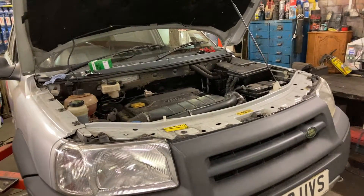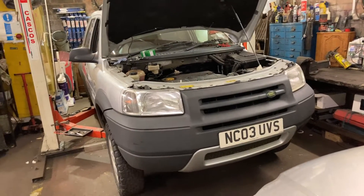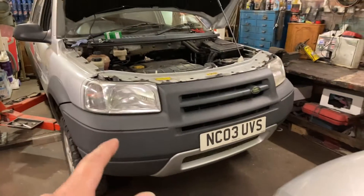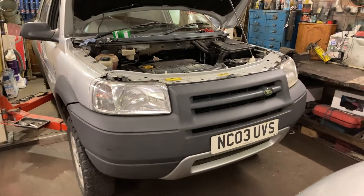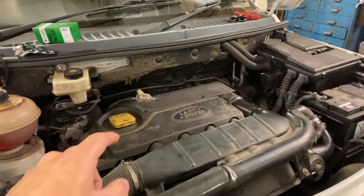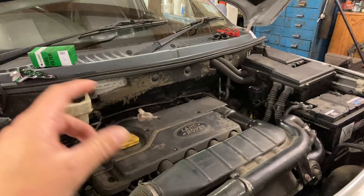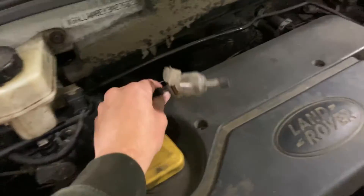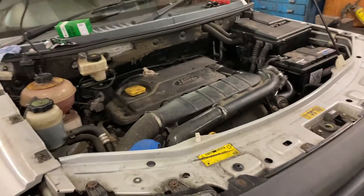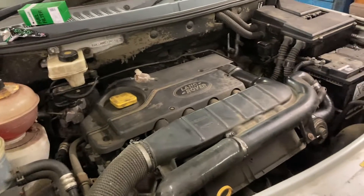This guy reprograms ECUs and does everything — he basically built the map for the 160 brake horsepower remap on the 75s. The Freelander has a much better turbo than the 75s, which just have a spring-loaded wastegate and a little tiny Mitsubishi turbo. These could produce so much more power — they have a variable vane, variable nozzle turbo, so these could produce really big power, much more than 160, actually.